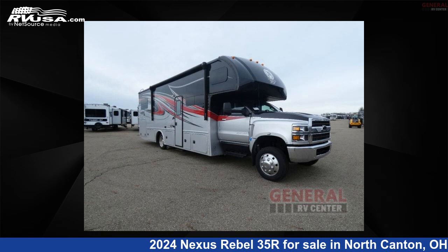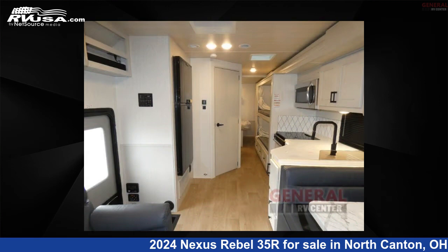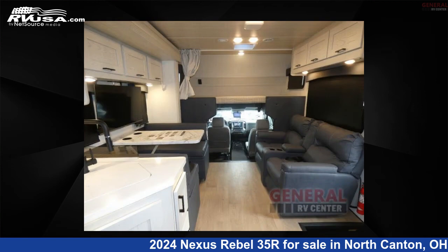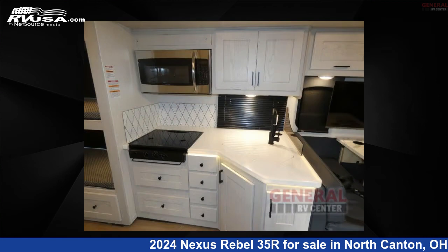This 2024 Nexus Rebel 35R is a Super C RV. It is located in North Canton, Ohio 44720, and is offered for sale by General RV Center. Click the link in the video description to visit RVUSA.com and see more photos as well as the current price.